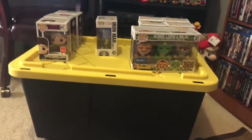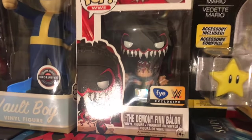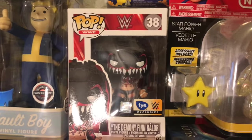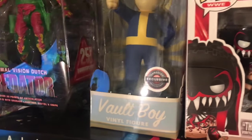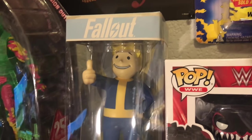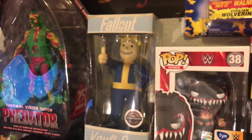Wait, there's a pop over here I almost missed — this is the FYE exclusive Demon Finn Balor wearing the headgear and face paint. Really cool. Also this Vault Boy right here — it's not a pop but it's made by Funko, it's a GameStop exclusive. Really really cool.